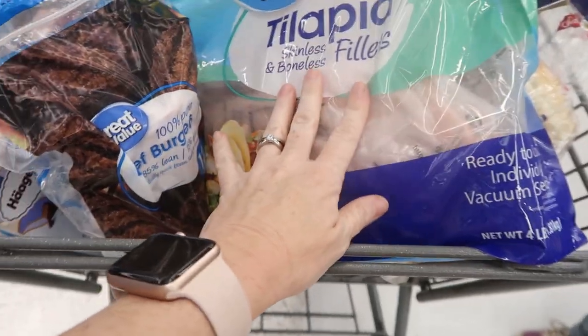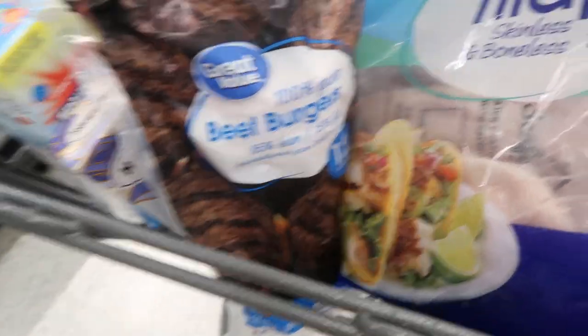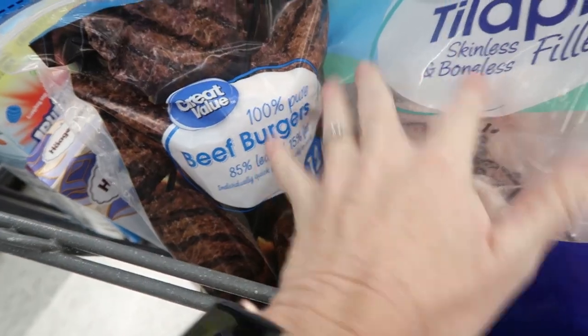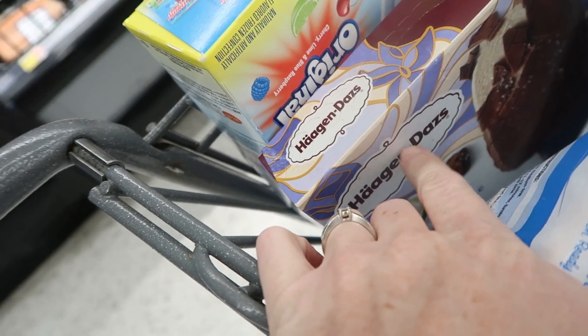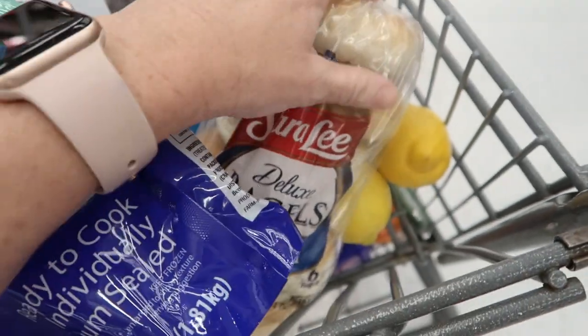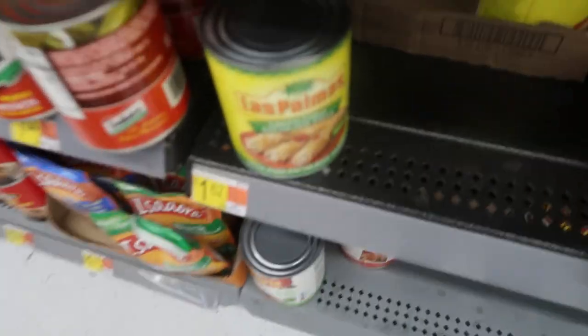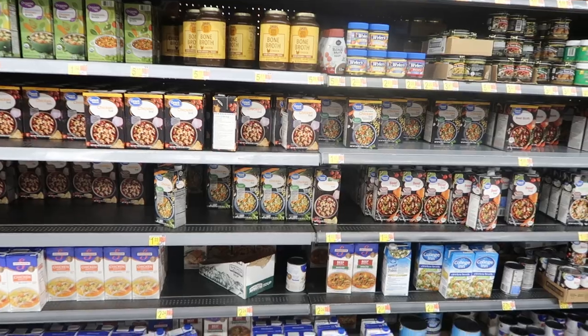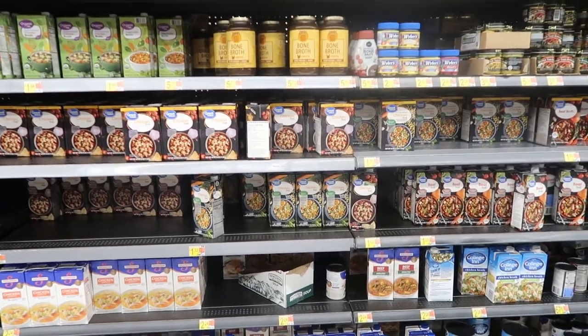Tilapia was $20 for four pounds. 85% lean ground hamburgers — these were not at Costco so I had to get them here. A few treats for my workers at home. Some bagels at about $2.58. Then we've got three lemons, some celery, carrots, and cucumbers — those last a long time and are good in stews and roasts. $1.62 for some green enchilada sauce.